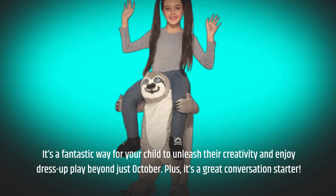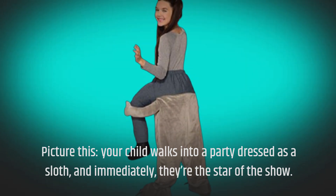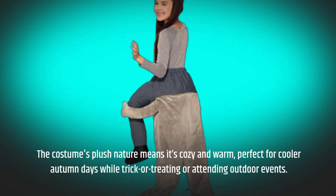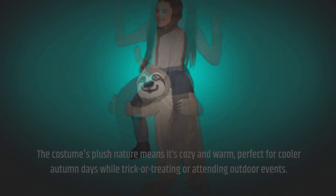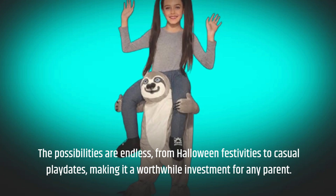Plus, it's a great conversation starter. Picture this: your child walks into a party dressed as a sloth, and immediately they're the star of the show. Friends will flock to them, wanting to take photos and join in the fun. The costume's plush nature means it's cozy and warm, perfect for cooler autumn days while trick-or-treating or attending outdoor events. The possibilities are endless, from Halloween festivities to casual playdates, making it a worthwhile investment for any parent.